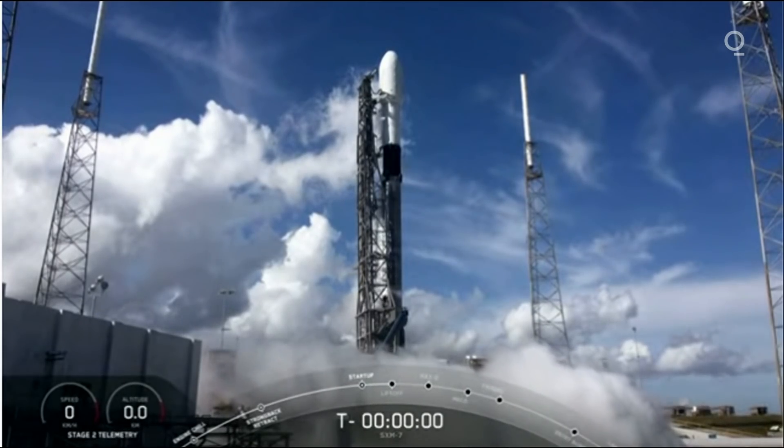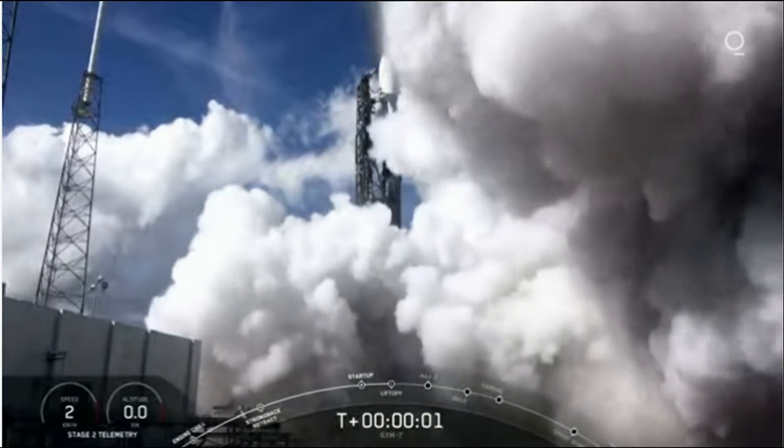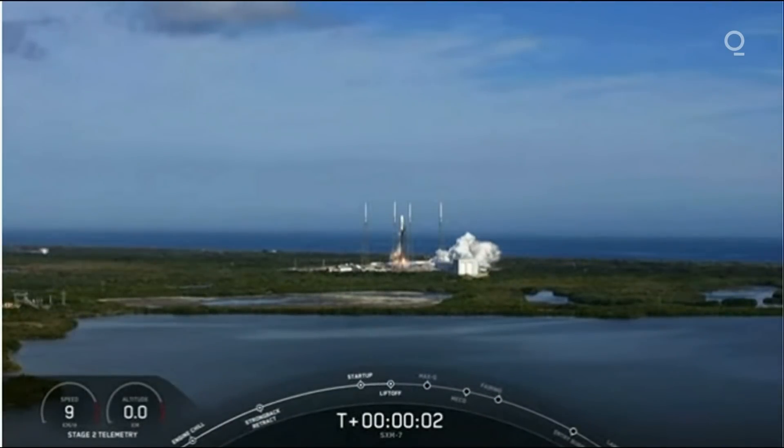Two. One. Zero. Ignition. And we have liftoff.